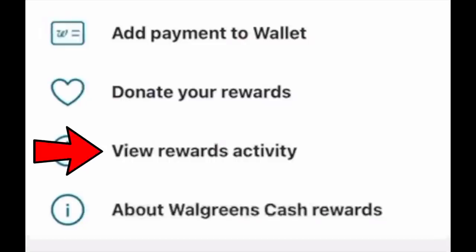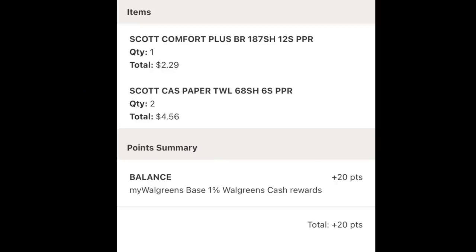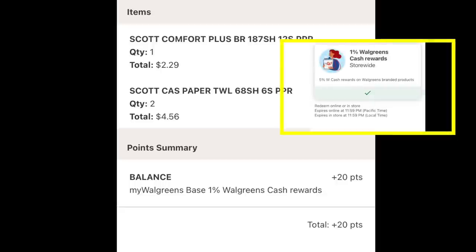For couponers, the top option is add payment to wallet if you want to add your credit or debit card — very easy. The view rewards activity option means if you have a transaction where coupons aren't attaching or you're not sure how it turned out, you can tap that and it'll be an itemized digital receipt. As you can see I bought some paper towels a couple days back. At the bottom it says point summary — My Walgreens 1%. That's part of their initiative: you get back 1% of what you're buying.